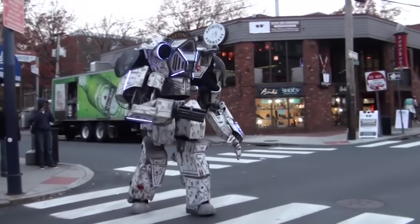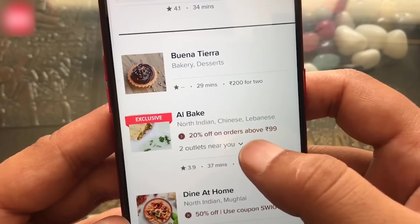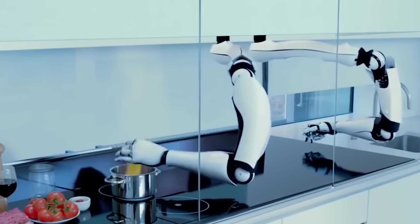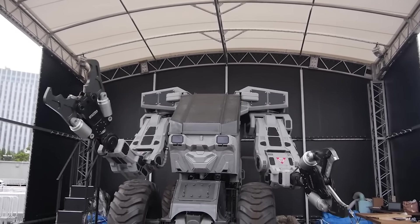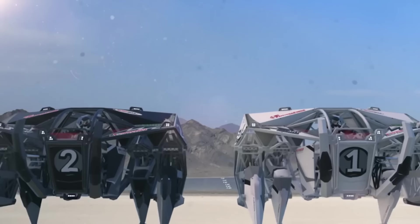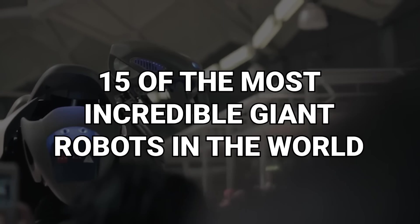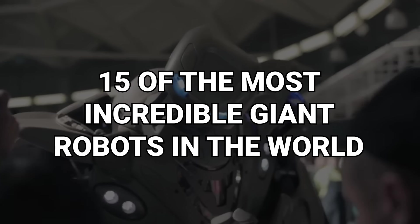Humans have built some pretty incredible things. Washing machines now take care of our clothing, and we can even order food online directly from our fridge. A robot that knows how to cook different food. But how cool are our giant robots? From an anti-robot that could form part of a racing squad to a Russian robot that got fired, here are 15 of the most incredible giant robots in the world.